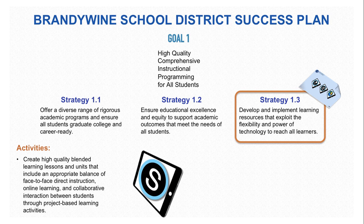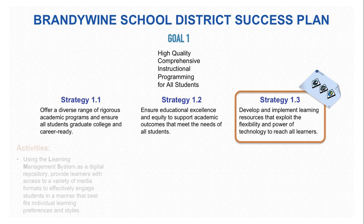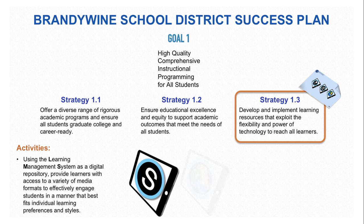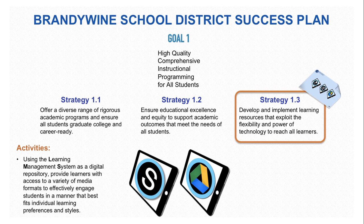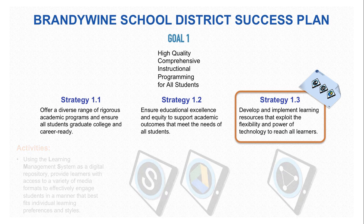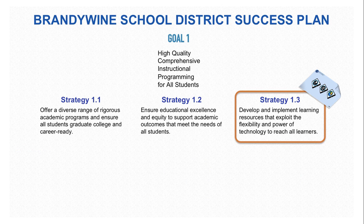Finally, using the learning management system as a digital repository provides learners with access to a variety of media formats to effectively engage students in a manner that best fits individual learning preferences and styles. Not only does Schoology support that, but so does our content management system, which is Google Drive. Through those tasks on the Placemat that show you how to use differentiation, you can meet the activities towards this strategy of Goal 1.